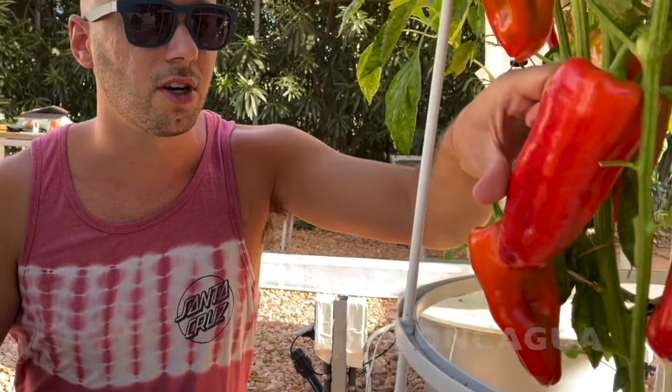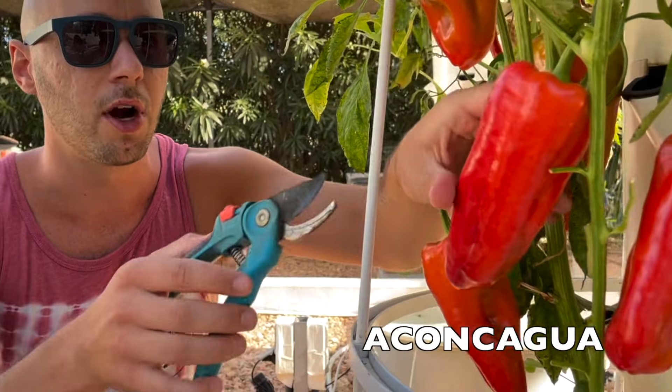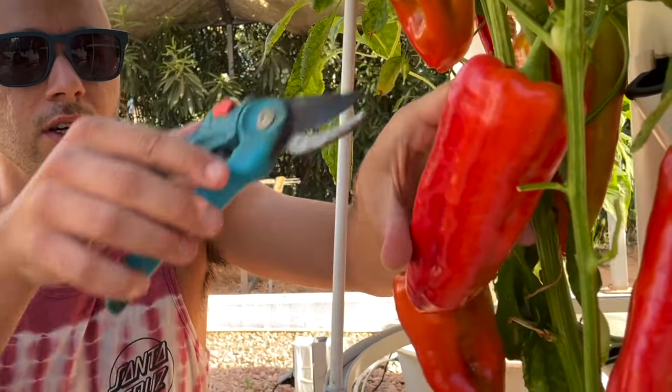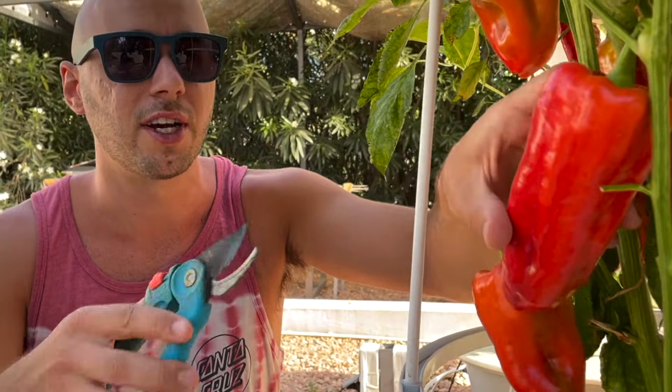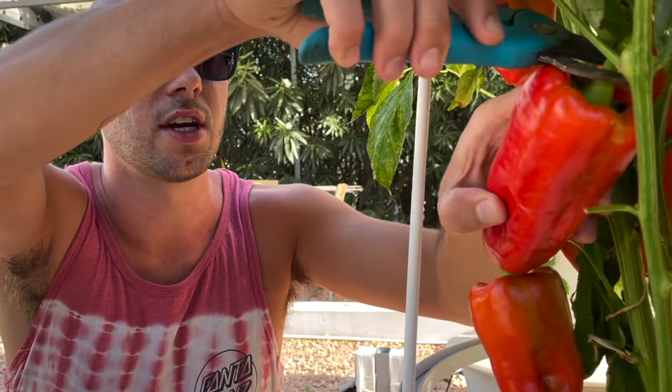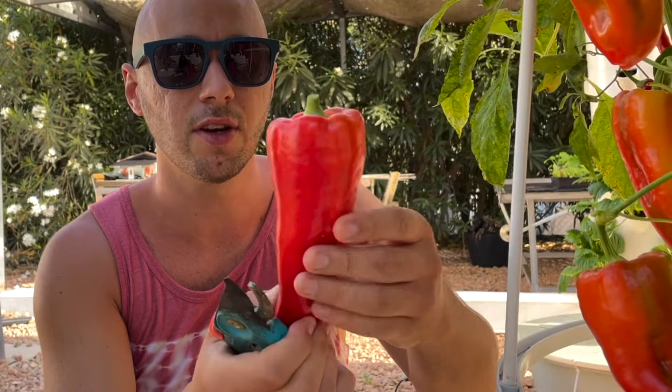The first variety we're growing is called Anconagua. This is an heirloom variety from Argentina and it grows long, elongated peppers that are very sweet and perfect for frying. Let's harvest one right here — look at that color! They start off green, switch to yellow, and then turn red like this.